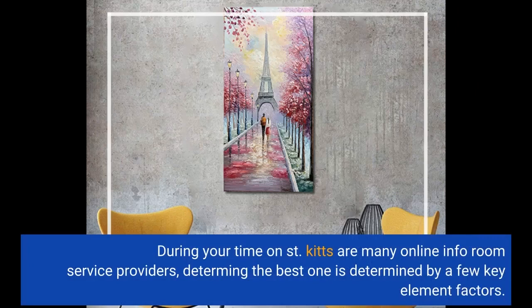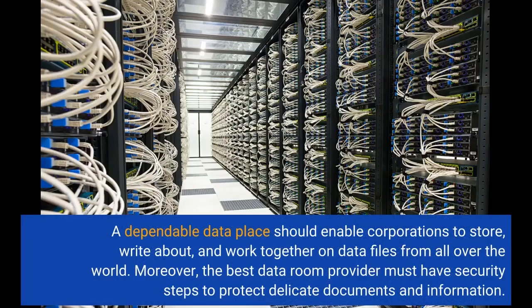There are many online data room service providers. Determining the best one depends on a few key factors. A reliable data room should enable corporations to store, share, and collaborate on files from all over the world. Moreover, the best data room provider must have security measures to protect sensitive documents and information.